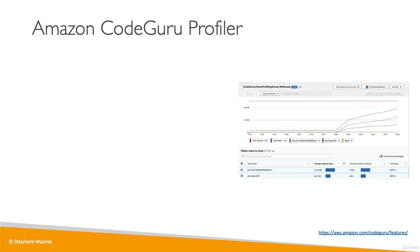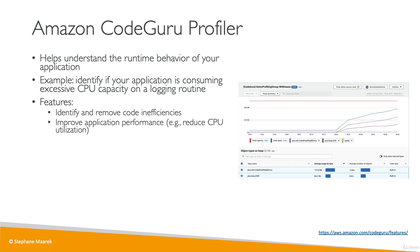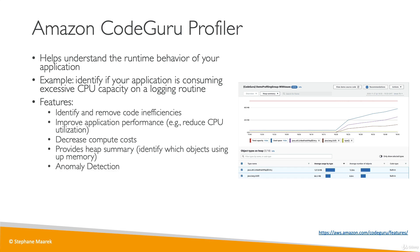CodeGuru Profiler is used when your application is in production or pre-production, and it helps you understand the runtime behavior of your application — for example, what consumes excessive CPU capacity, such as a logging routine. It allows you to identify and remove code inefficiencies, improve application performance by reducing CPU utilization, decrease compute costs, provide heap summaries to identify which objects are taking a lot of space in memory, and anomaly detection in case your application behaves unexpectedly.